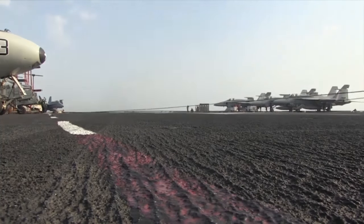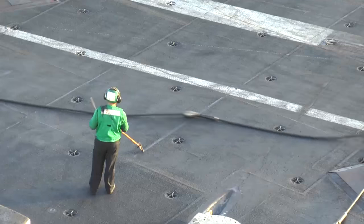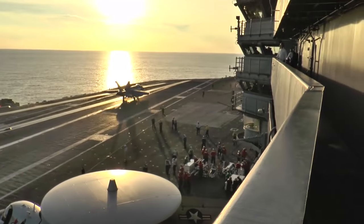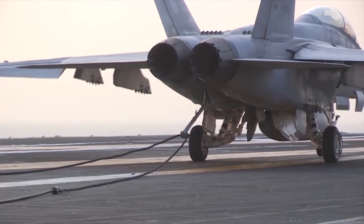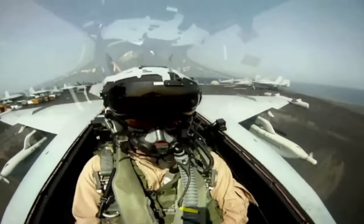150 miles per hour to zero in seconds. Hooking a wire on a moving runway on the high seas. The trap, or aircraft carrier landing, is intense and takes years to master — but some magic is making it easier.